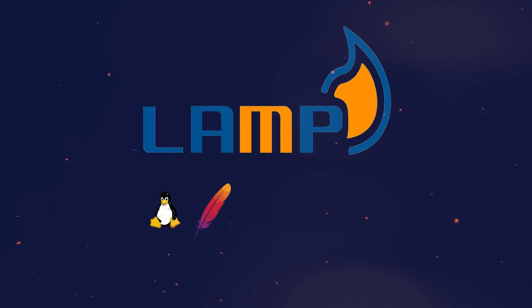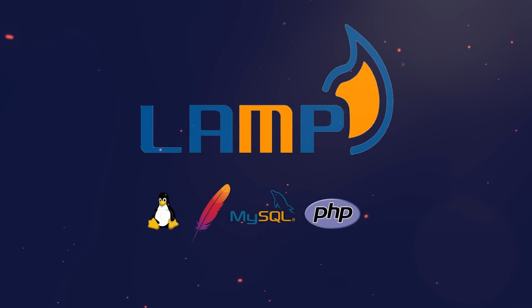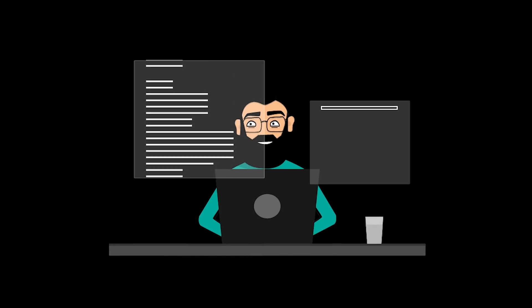And the LAMP stack. This stack includes Linux, Apache, MySQL and PHP. It's also one of the top choices for creating new custom web apps because of its stability and simplicity.